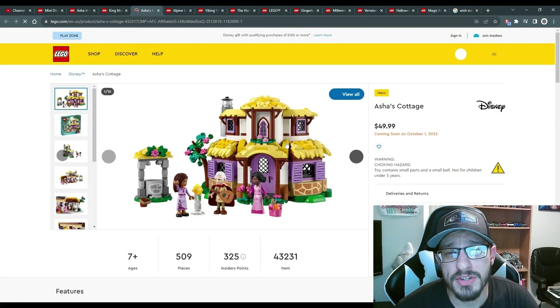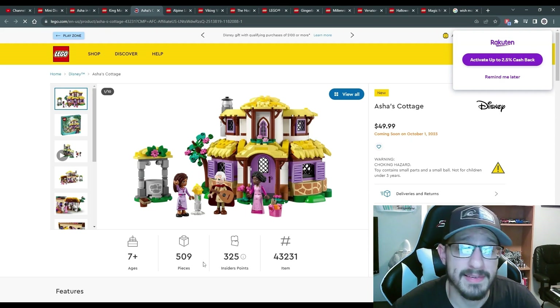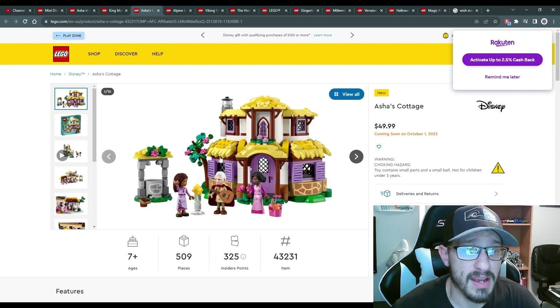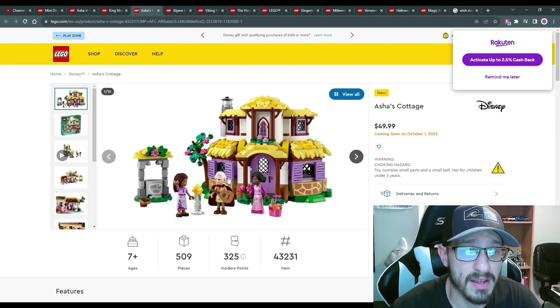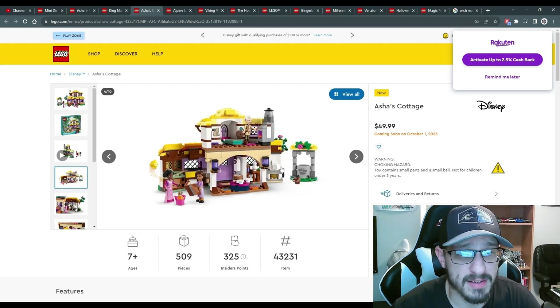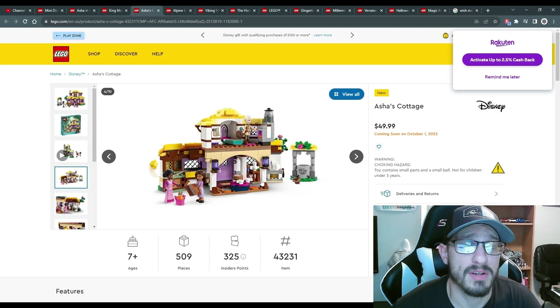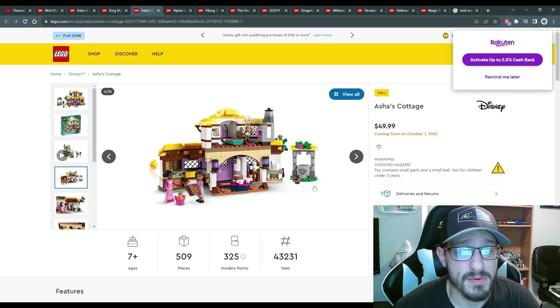Then we have Asha's Cottage for $50 US on October 1st — 509 pieces and three minifigs. It has a lot of unique pieces like door shades and pieces used for hay roofing. At 50 dollars for 509 pieces this is probably your best deal of the Wish lineup. The back side is open with a tiered system for playability, so if you've got kids into Disney stuff this might be the one.